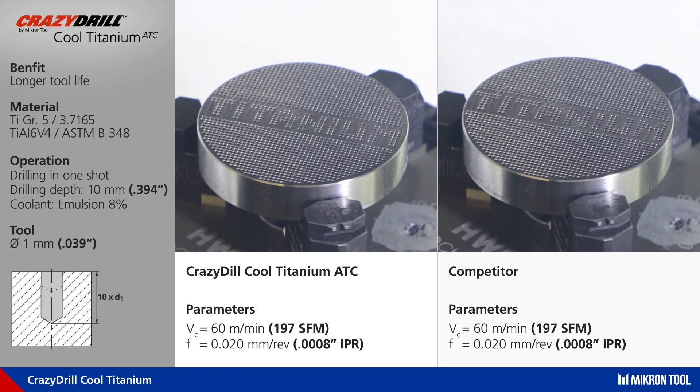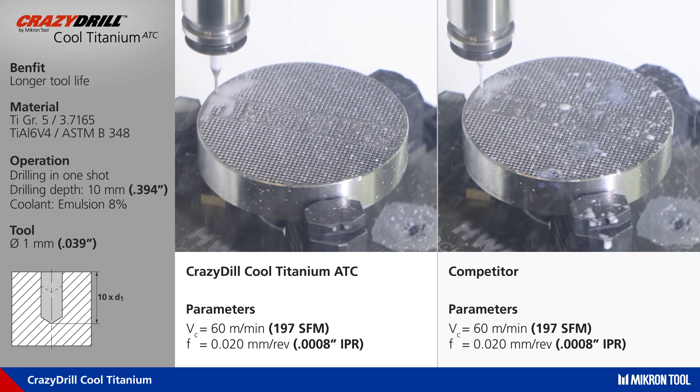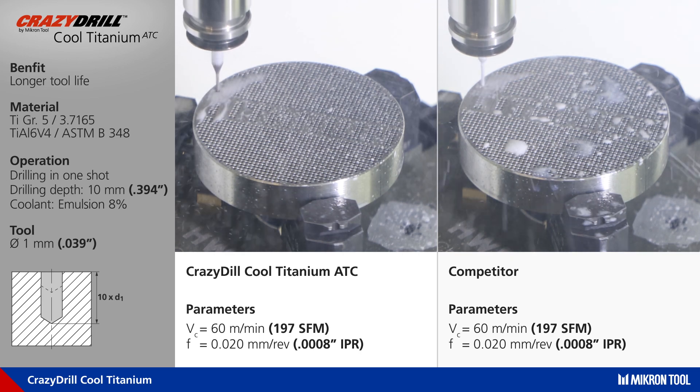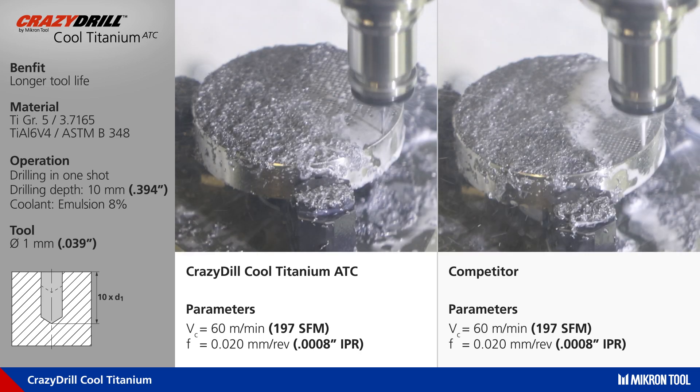The hole diameter is 1 millimeter, 10 millimeters deep, on titanium grade 5. The cutting speed is 60 meters (197 surface feet) per minute, and a feed of 20 microns (8 ten-thousandths of an inch) per revolution.